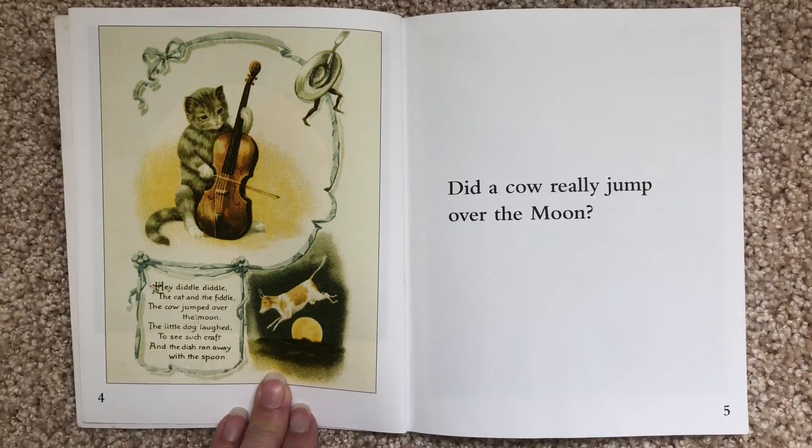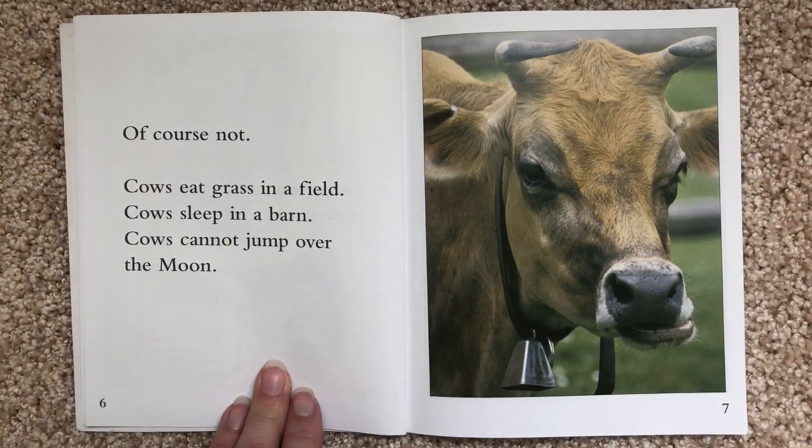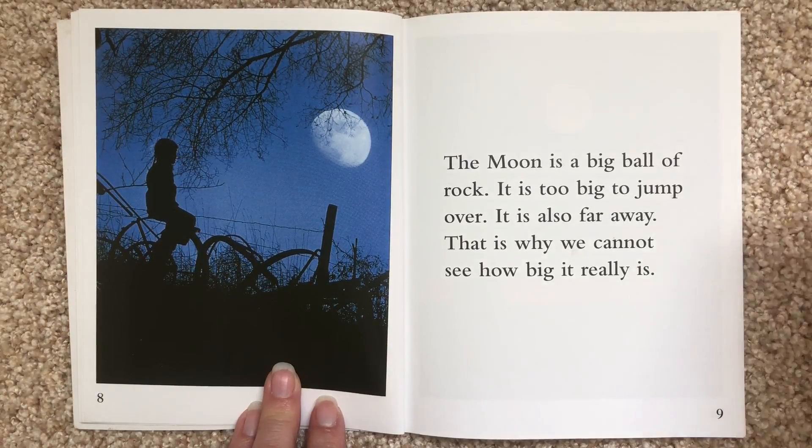Did a cow really jump over the moon? Of course not. Cows eat grass in a field. Cows sleep in a barn. Cows cannot jump over the moon. The moon is a big ball of rock. It is too big to jump over. It is also far away. That is why we cannot see how big it really is.